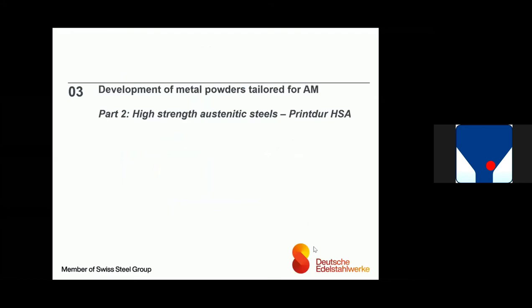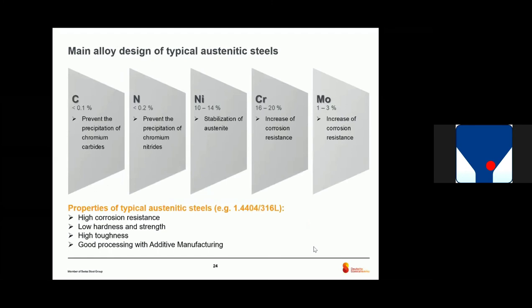This was more like a tool steel example. If we now quickly look at an austenitic steel, it's called Print2HSA — for high-strength austenite. This was also a development tailored for 3D printing. Looking at the alloy design of typical austenitic steels like 316L, we have low amounts of carbon and nitrogen because we don't want carbides and nitrides, and high amounts of nickel and chromium for corrosion resistance and stabilization of austenite. This material offers good corrosion properties, low hardness and strength, high toughness, and is very easy to process with AM.